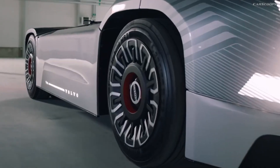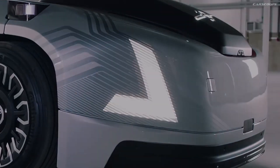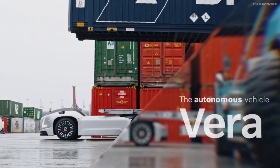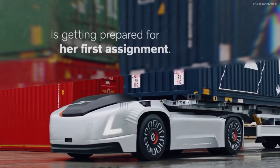With its revolutionary design, this vehicle ushers in a new era of transportation that prioritizes efficiency, sustainability, and affordability. The autonomous driving capabilities of the Vira allow it to be distinguished by its absence of a driver's cabin.